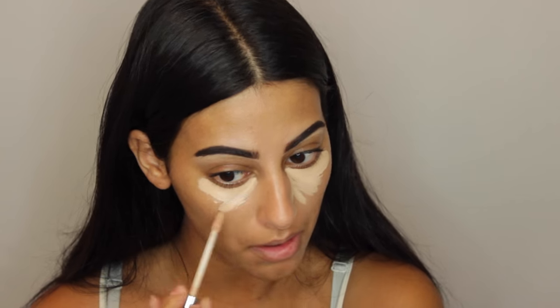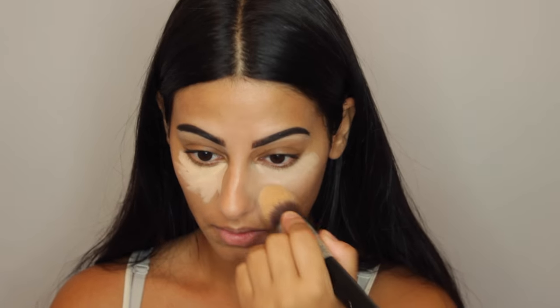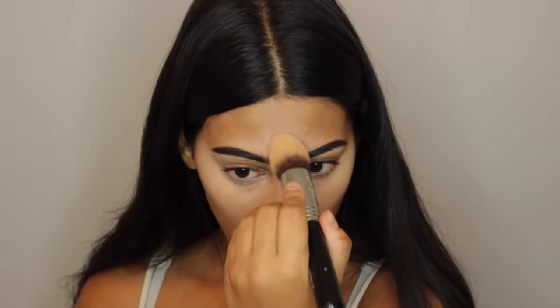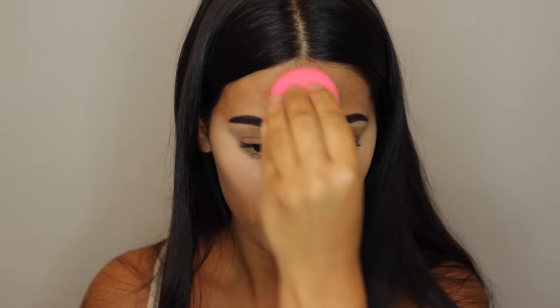I'm taking my Kevin Aucoin Celestial Skin liquid lighting illuminator all over my face as a base. Then I'm taking my Urban Decay Naked Concealer — I consider this highlighting — just to cover up my dark circles under the eyes. I'm using a Sigma F86 brush to blend that out, then taking my Sigma highlighter under the eyes, on the bridge of my nose, my forehead, and my chin, just to bring light to the center of the face. I then took a damp beauty blender to blend everything out because it was looking a little bit cakey.